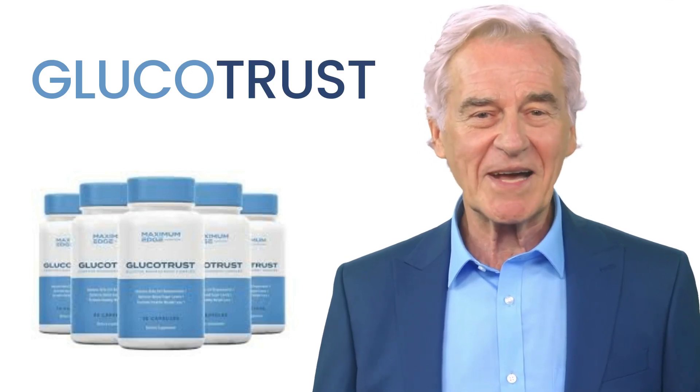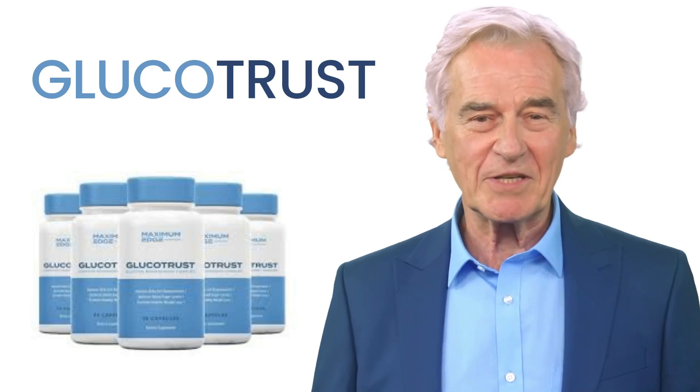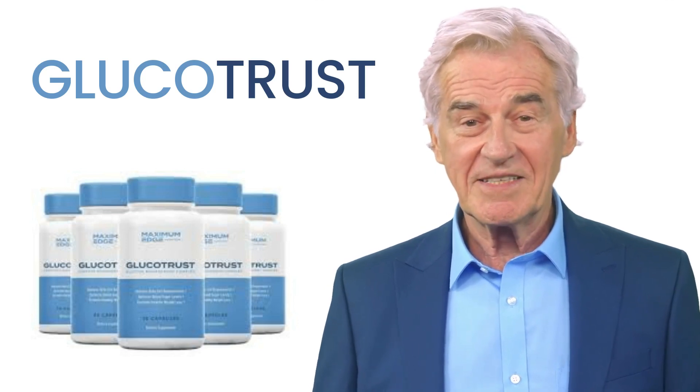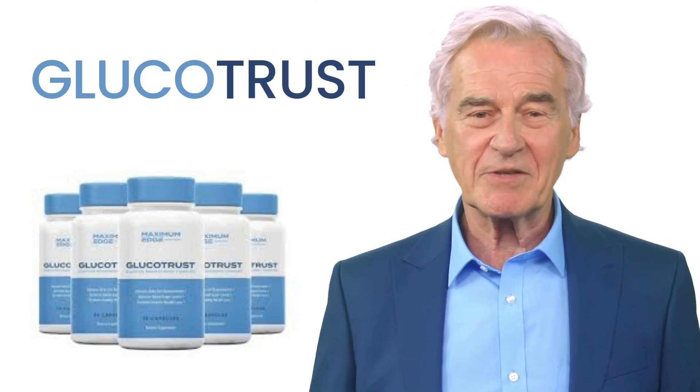I really hope this video has helped you, and I hope that Glucotrust really helps to improve your life and promotes many other benefits. If you want to receive more content like this, subscribe to this channel. Thank you for watching this video — see you later.